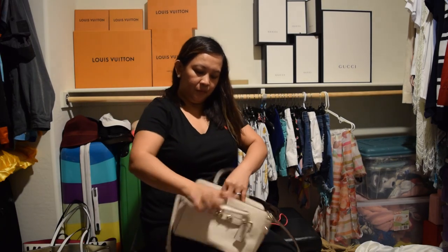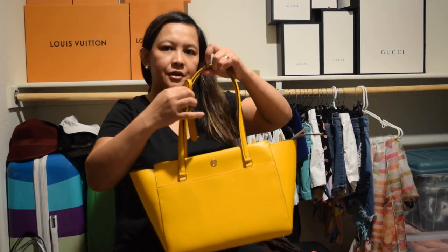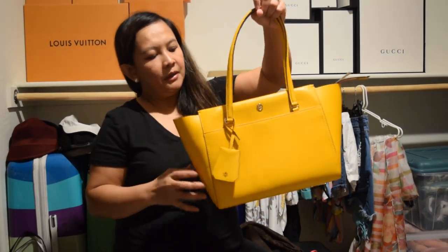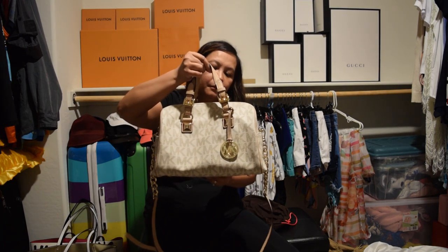It's a roomy tote and a Tory Burch. I have this shell from Michael Kors.